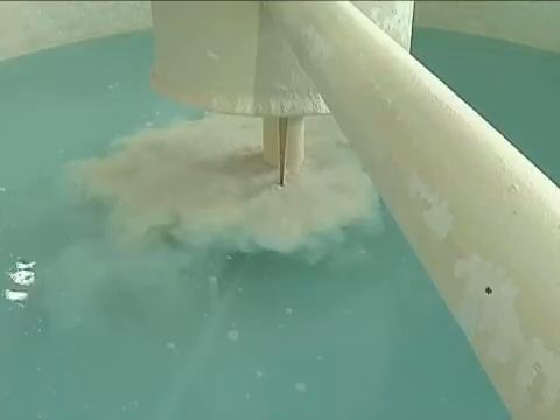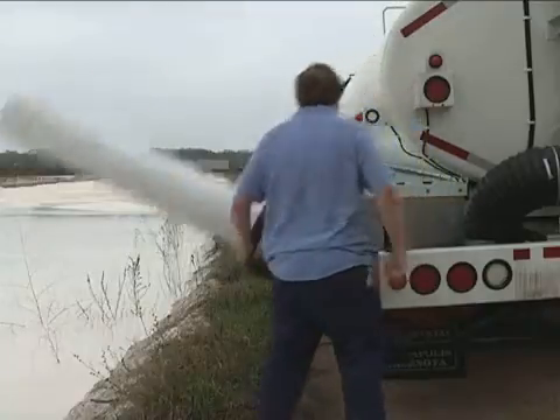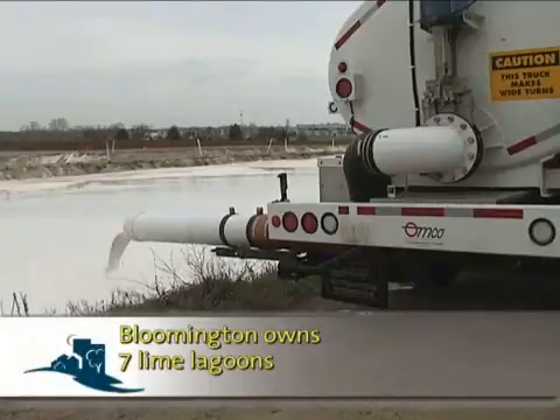The only byproduct of the water treatment process is lime slurry. After the chemical reaction in the contact solids basin, the lime is sent to a separate area where it binds and thickens. Multiple times a day, a city tanker hauls the used lime from the treatment plant to the city's lagoons. This is the hardness that comes out of the water — primarily calcium and magnesium, which is why it's white. It looks just like pancake batter but dries out to about 50% solids, making a strong cake almost like wet clay. Farmers love it.